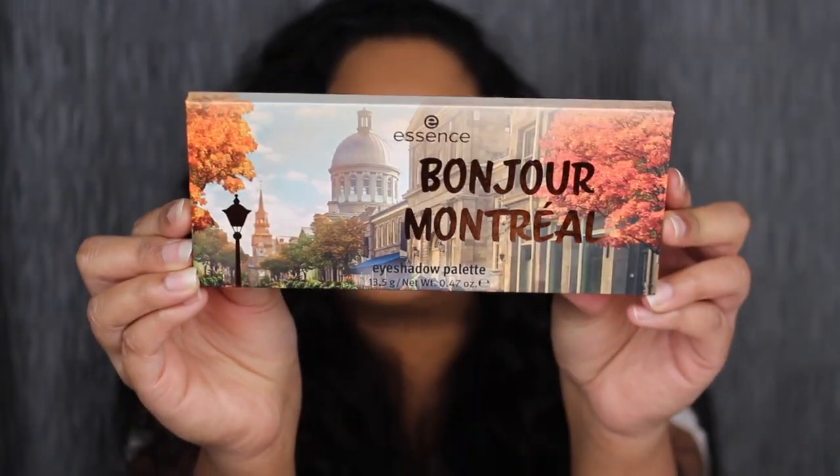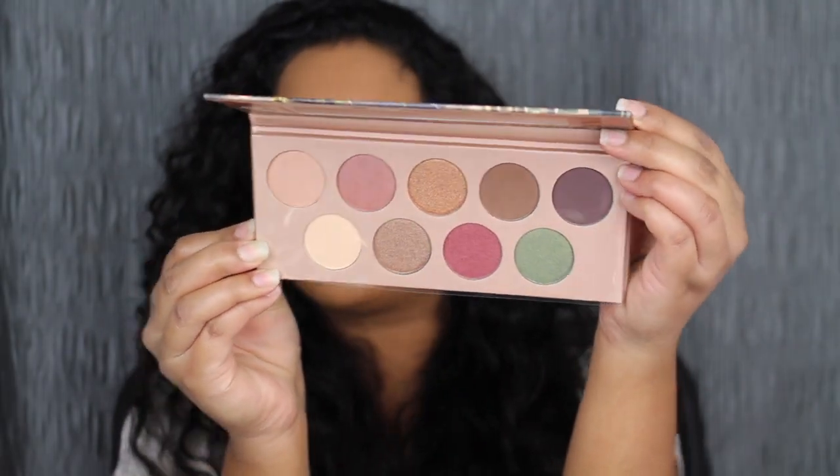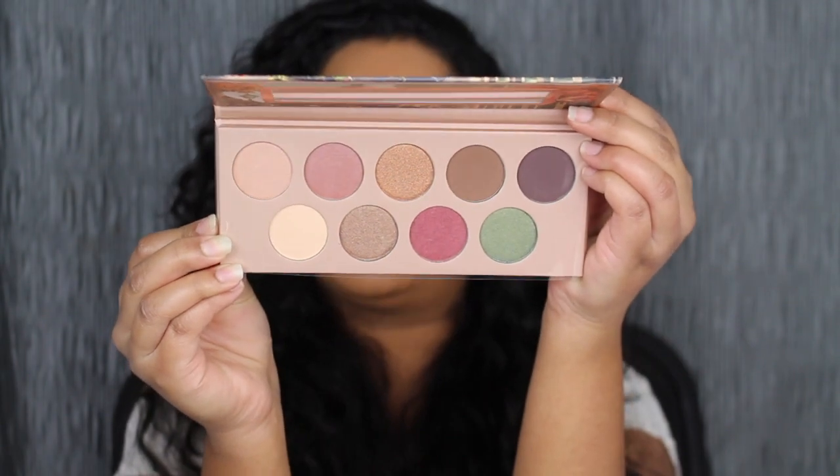Each eyeshadow palette retails for $9.99 at Ulta. The first eyeshadow palette is called Bonjour Montreal. This eyeshadow palette has a lot of earthy tones — it can be great for natural looks.